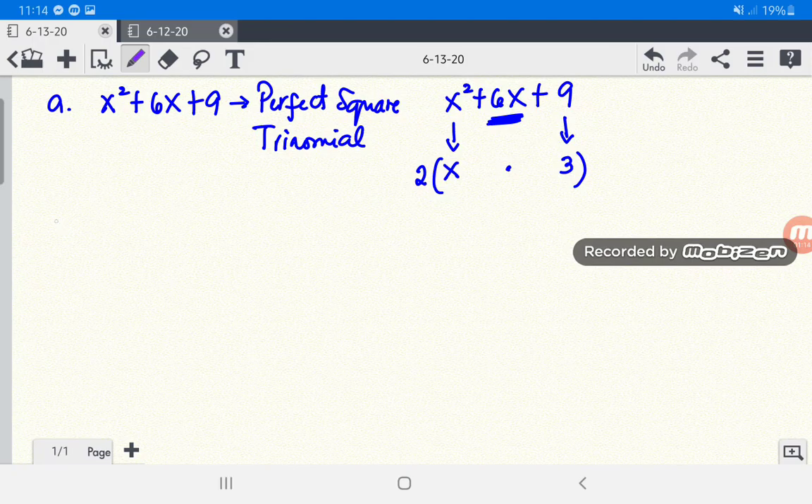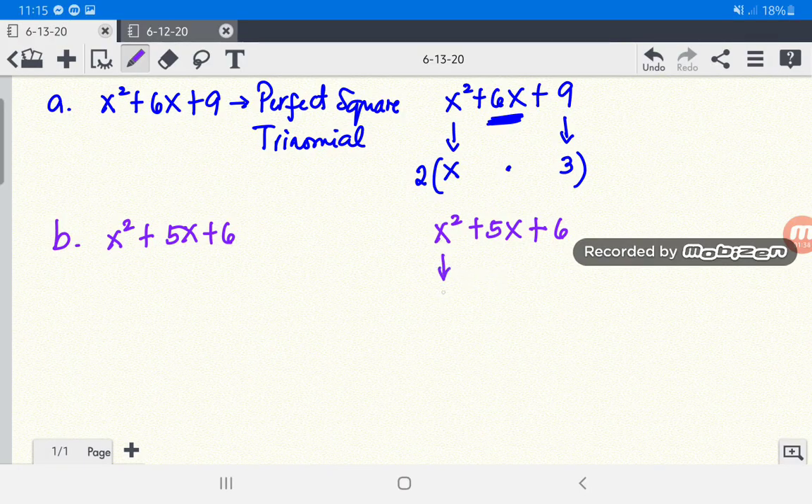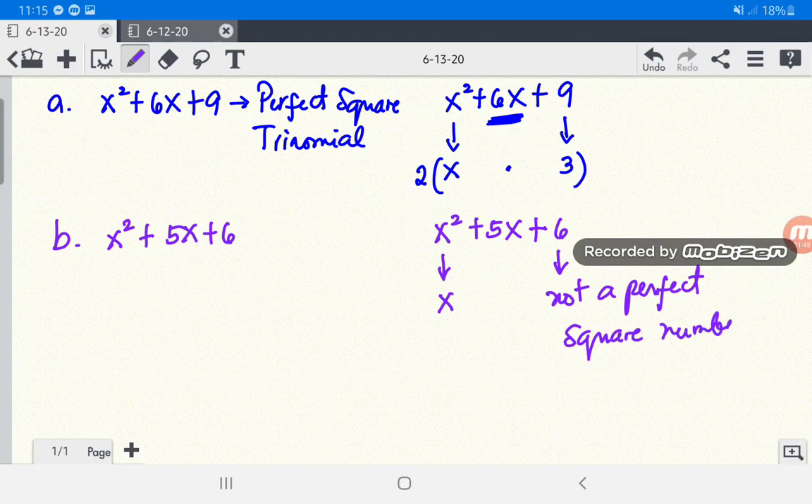For letter B, we have x squared plus 5x plus 6. Is x squared a perfect square? Yes, because the square root of x squared is x. Is 6 a perfect square? No, because 6 is not a perfect square number. Therefore, x squared plus 5x plus 6 is not a perfect square trinomial.